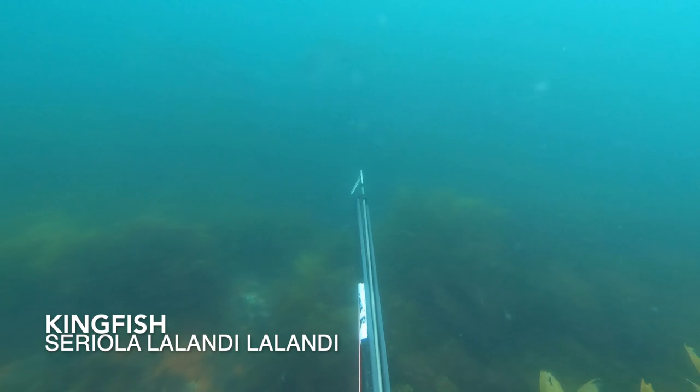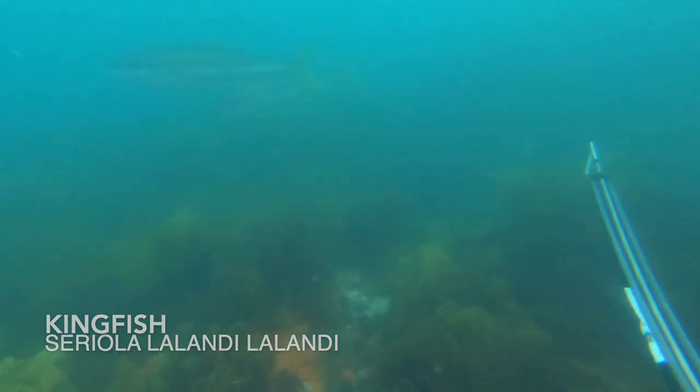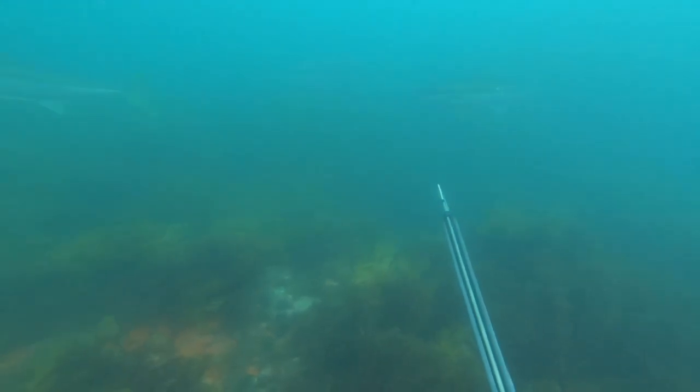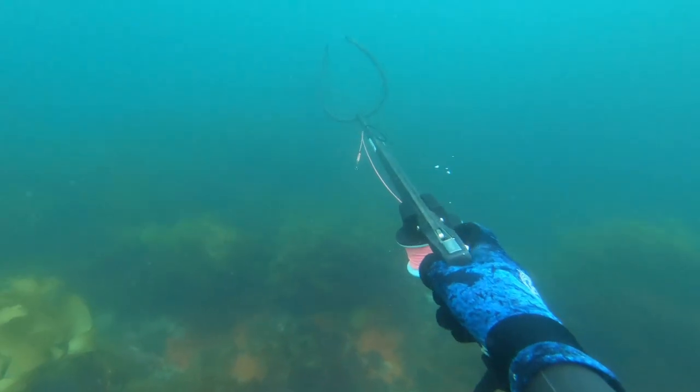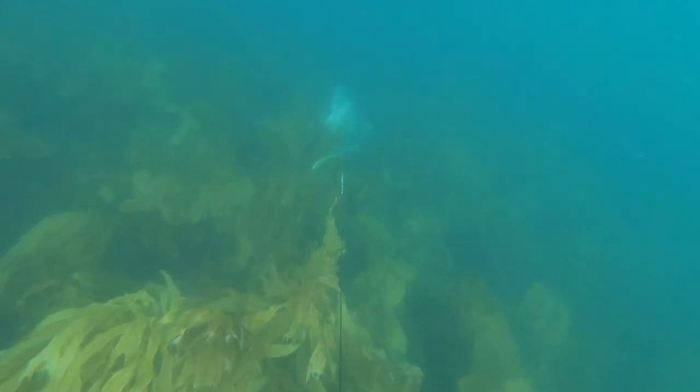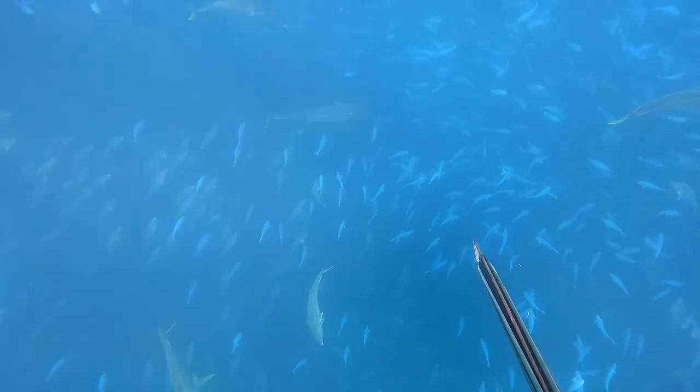When we get out a bit deeper, we find a school of kingfish. We get a shot in, but after a bit of a fight, the spear pulls through. We see some more kingfish after this, but seeing as we've already shot and lost one, that's ours for the day, so we don't shoot anymore.